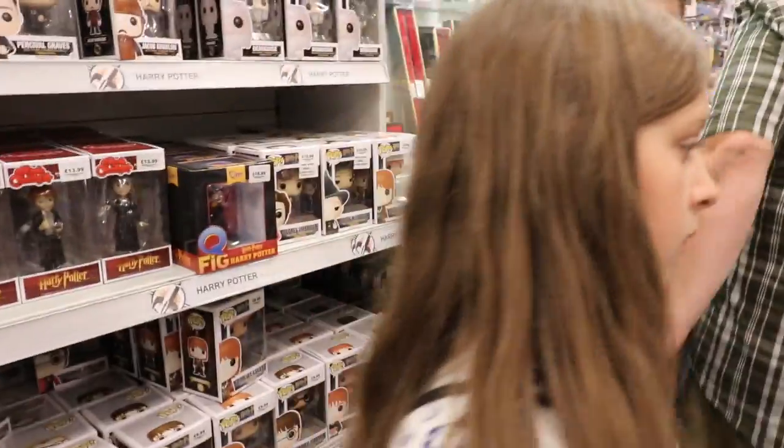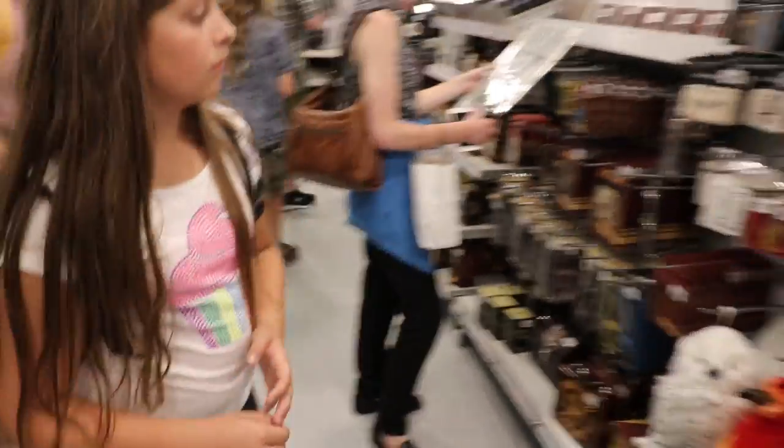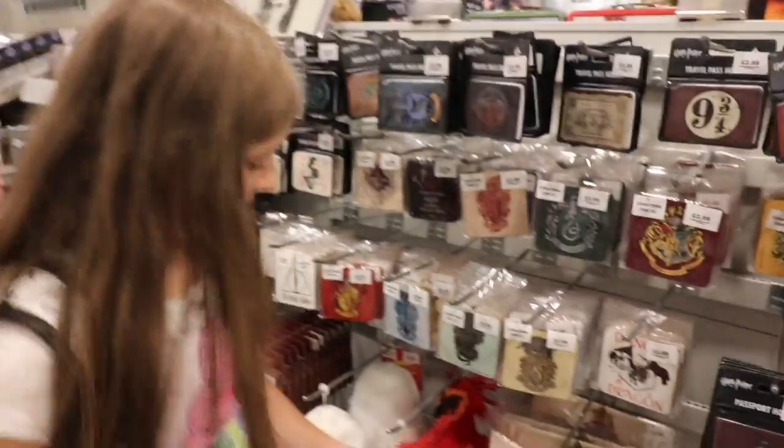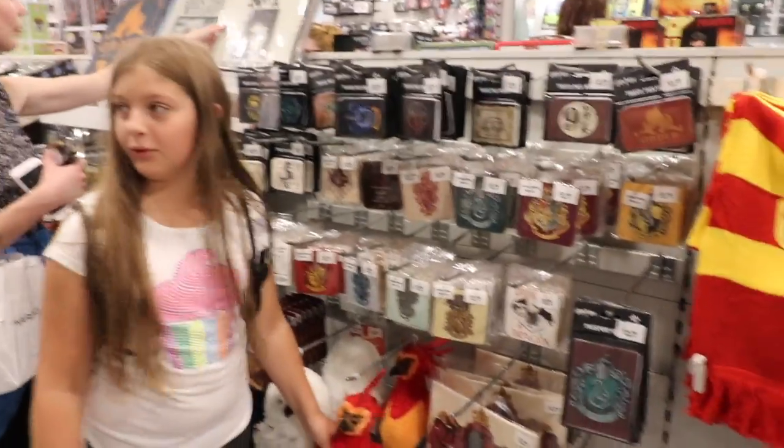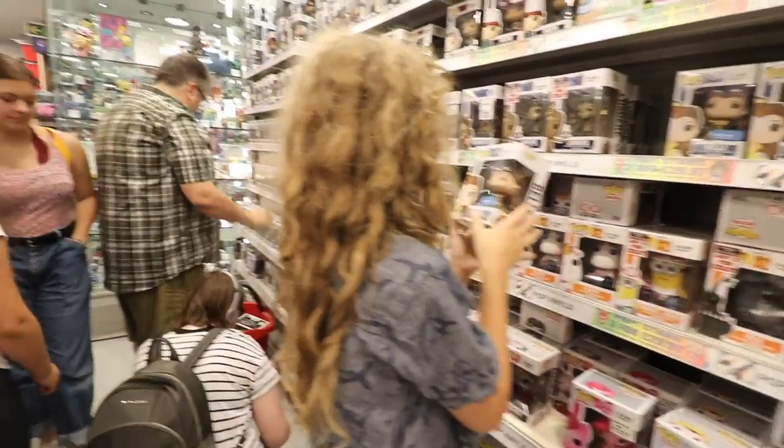It was wall-to-wall, not only Funko Pops, but just models, collectibles. And even downstairs was all — it was filled with comic books, manga.